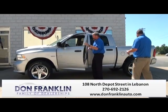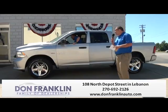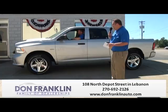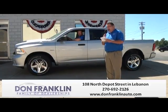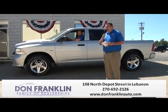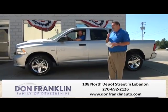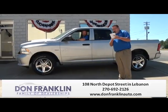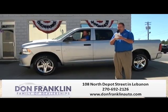You can't beat the truck — it is an extremely nice truck with 20-inch chrome wheels, 5.7 Hemi, crew cab, 4-wheel drive, Bluetooth connectivity, U-Connect, tow package, 8-speed transmission, extremely good gas mileage. We have a previous customer who can attest to a 2015 Ram's gas mileage even pulling a heavy load. Come by, take it for a test drive — you're going to love it. Give us a call at 270-692-2126.